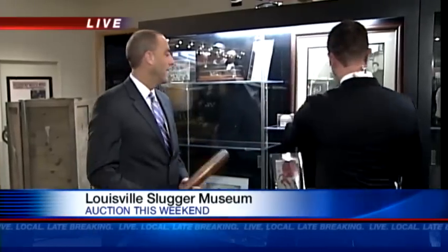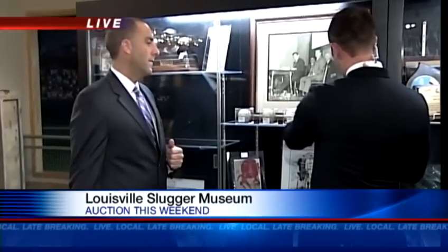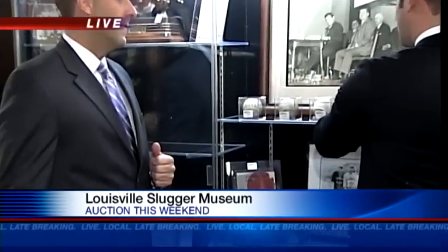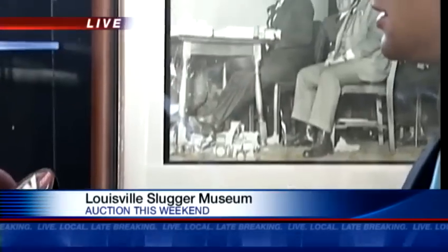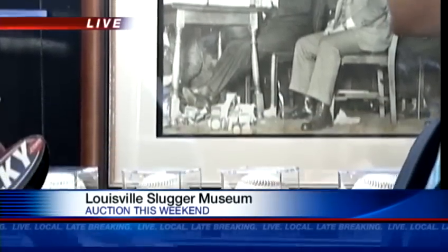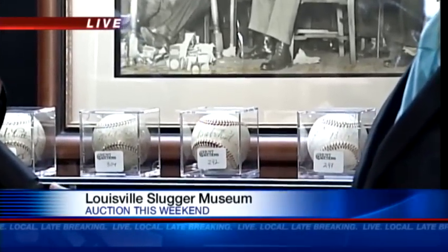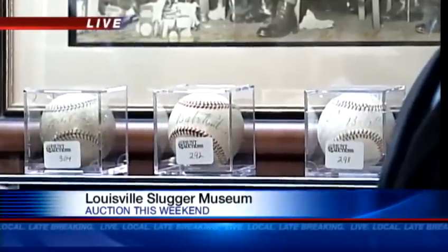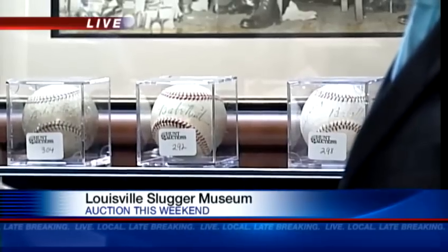How about these balls right here? A lot of Babe Ruth balls. And I like this Babe Ruth and Lou Gehrig one — now, how rare is that? Ruth — there's a misconception that Ruth did not sign a lot of stuff. He actually did. He was a very willing signer; he would sign hundreds of baseballs for kids, anybody who really asked him to. But when you have one signed by Babe Ruth and Lou Gehrig, that dynamic duo of the 1920s, and in that condition — as we talked about, condition is very important to the value of the item — that should be about $15,000 to $20,000.